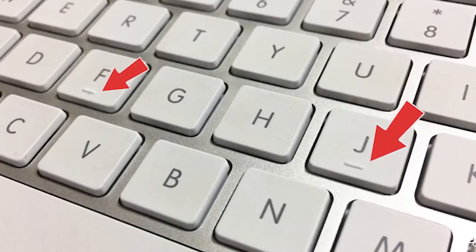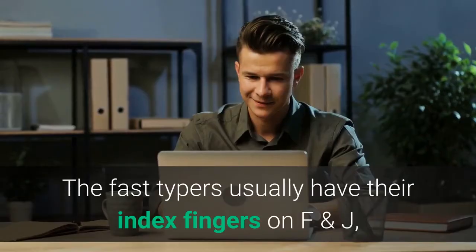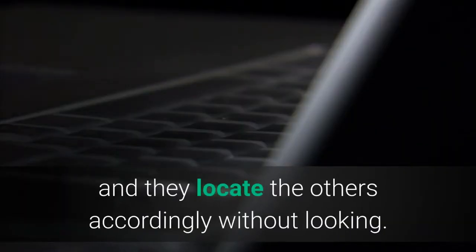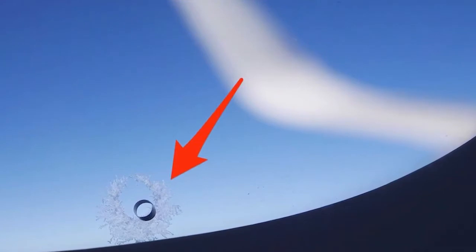Bumps on J and F on the keyboard: these are helpful for typing without looking. Fast typists usually place their index fingers on F and J and locate the other keys accordingly without looking.